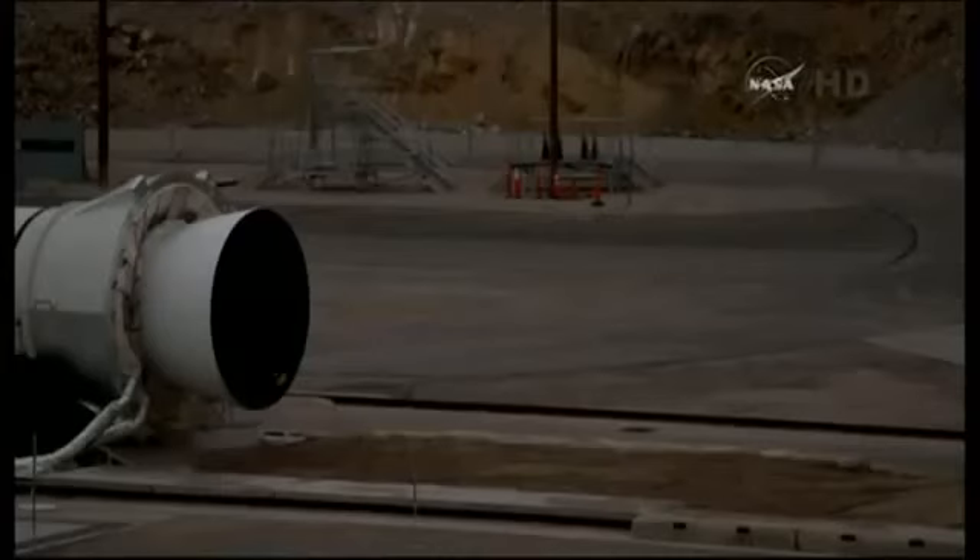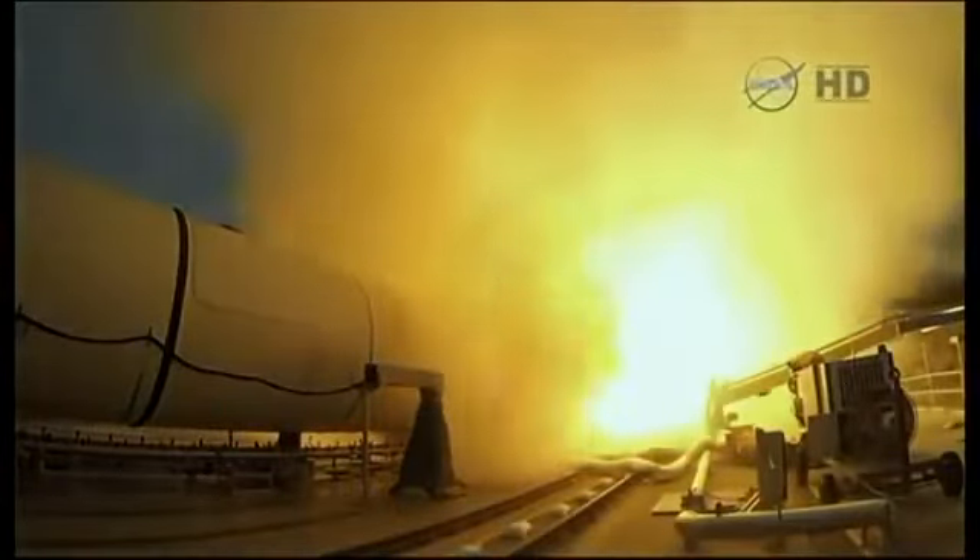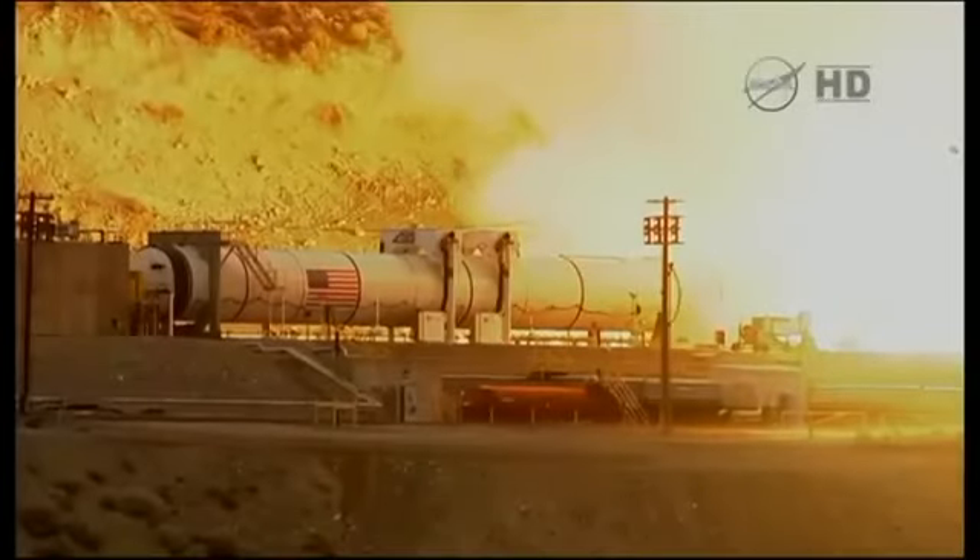Six, five, four, three, two, one, fire. We have ignition of NASA's Space Launch System five-segment solid rocket booster.